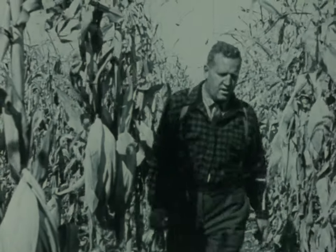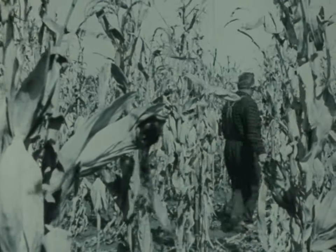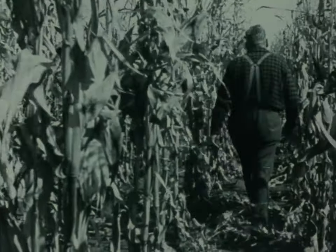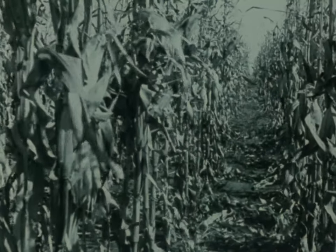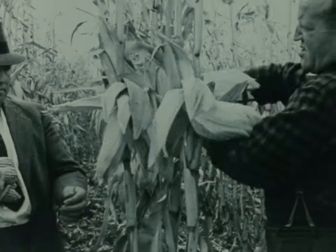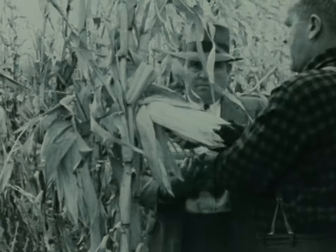110 bushels to the acre means 8,800 pounds of ear corn. It takes sturdy stalks to hold up this kind of a crop. How beautifully they stand. We can even see anglewise or crosswise through the cornfield. Take a look down that aisle — up halfway to prosperity. And what fun to pick these golden ears. And man, what a profit.